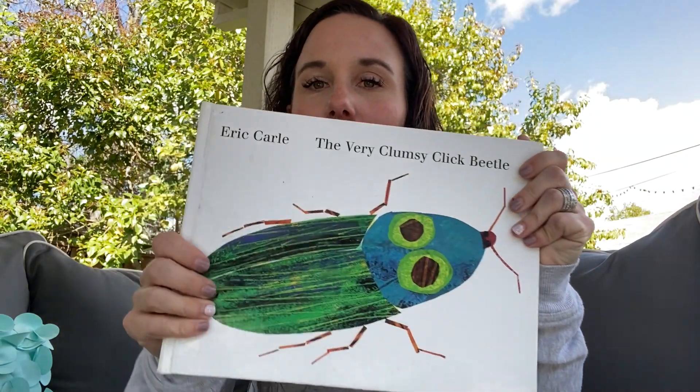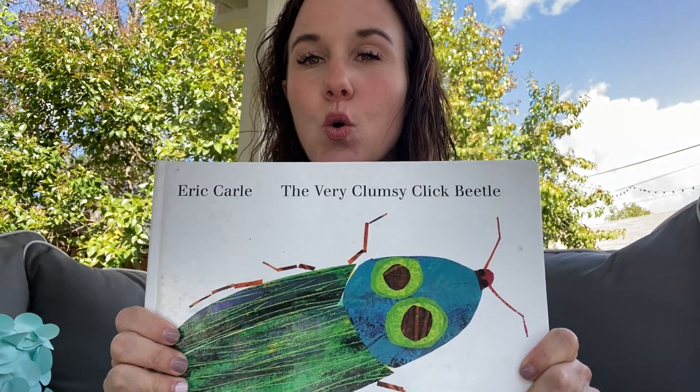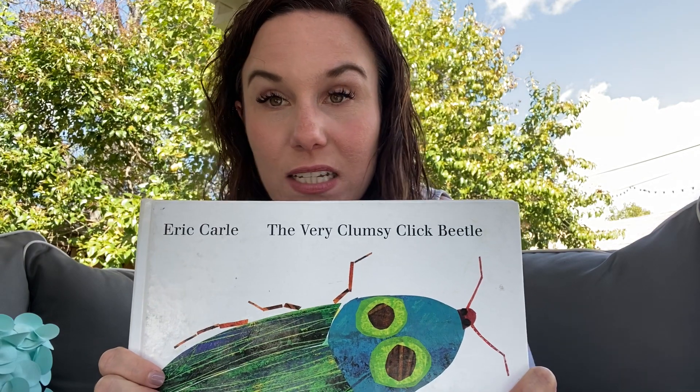Hi friends, it's so nice to see you again. I'm just sitting in my backyard — I have a little sofa out here. I was just sitting out in my backyard and I thought I would read you a story. I have this story by this very cool author and illustrator.